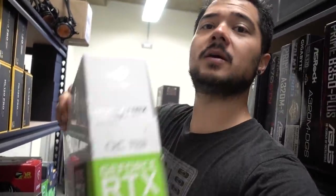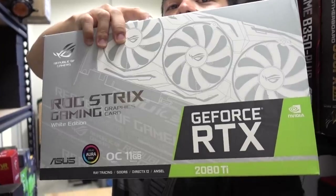Now we're in business — I can look for things and actually see them. Like this graphics card we're going to be using for the build: the ASUS ROG Strix RTX 2080 Ti White Edition.